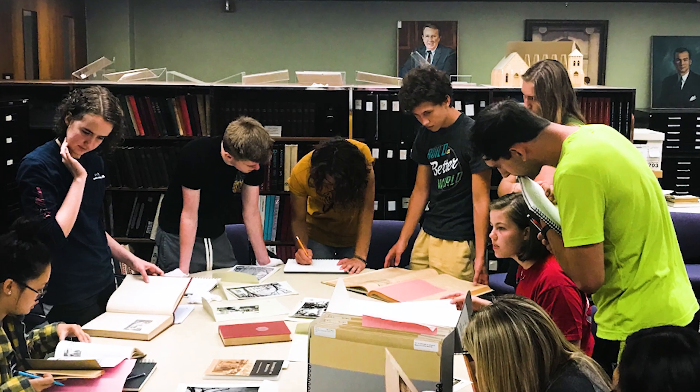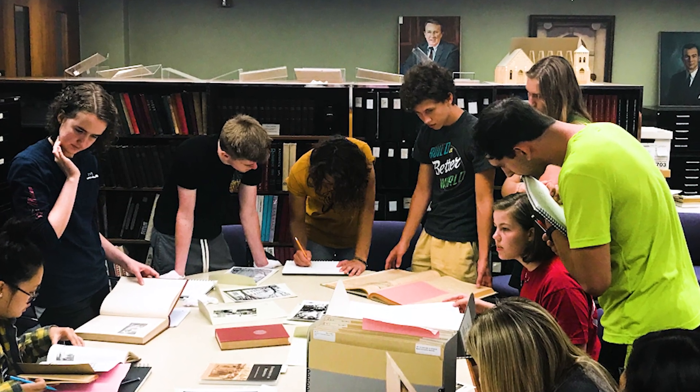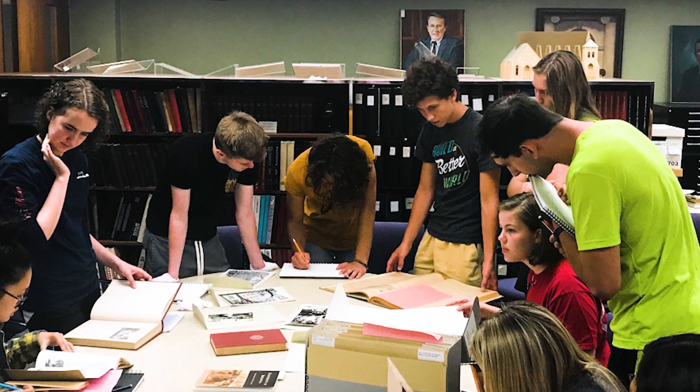Working with professors and students from these different disciplines and different backgrounds was really interesting. It was really rewarding to get those different perspectives when we were discussing how you make a space feel like a place.